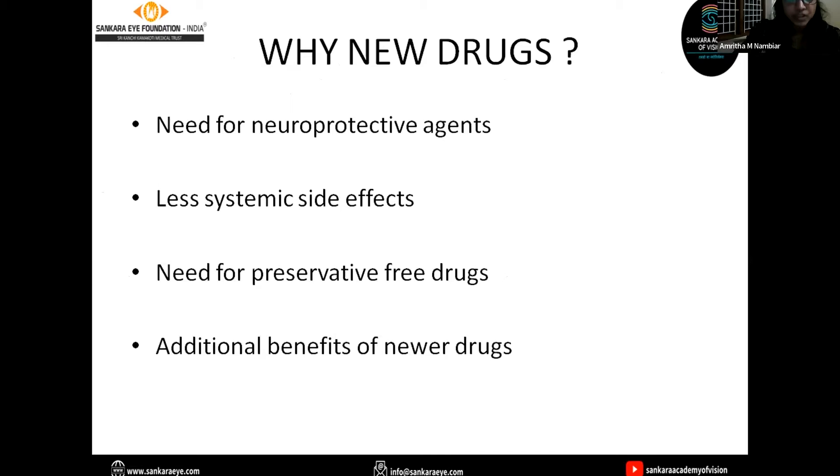So why do we need newer drugs? Glaucoma is a neurodegenerative condition that leads to retinal ganglion cell death. Hence there is a need for neuroprotective agents, and we need topical anti-glaucoma drugs with fewer systemic side effects, preservative-free drugs, and additional benefits offered by newer drugs.